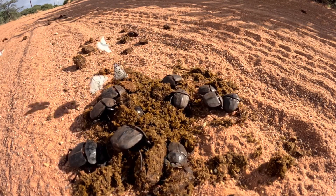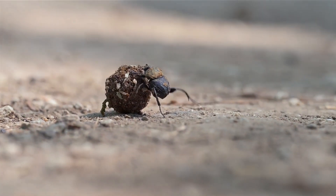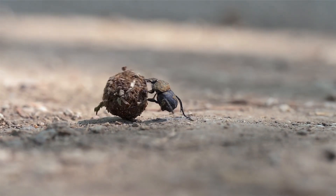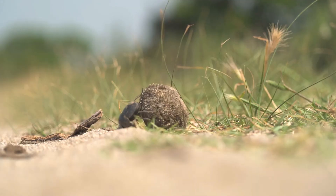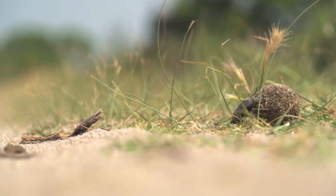Life as a dung beetle isn't all digging and rolling — sometimes it's fighting. Males will square off in intense battles to defend their dung balls or access to tunnels where females are laying eggs. Some species even have elaborate horns they use to flip or block opponents. These fights happen underground or out in the open, and the winner walks away with the goods.